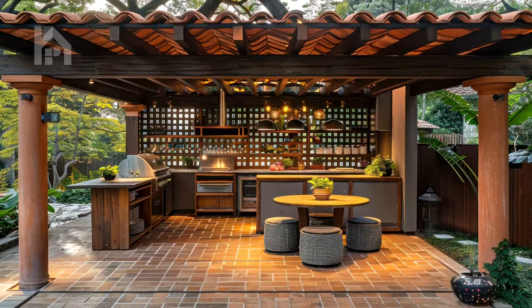While the functional and aesthetic aspects of an outdoor kitchen pergola are undoubtedly impressive, its true essence lies in its ability to foster connection — connection with nature, with loved ones, and with oneself. In a world that often moves at a frenetic pace, the outdoor kitchen pergola offers a sanctuary where time seems to slow down, inviting you to savor the present moment and reconnect with the simple pleasures of life. Imagine gathering with family and friends around the warmth of your outdoor kitchen, sharing laughter, stories, and cherished memories as you indulge in the culinary delights you've lovingly prepared.